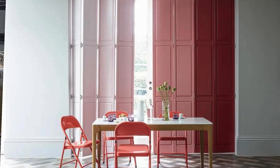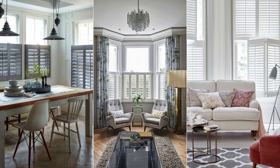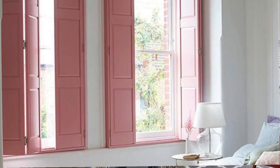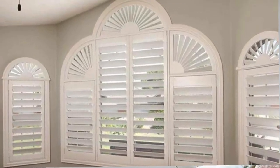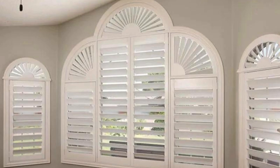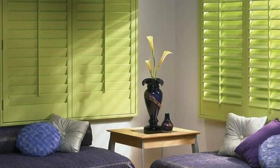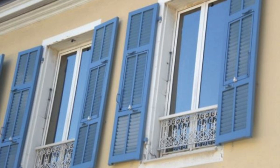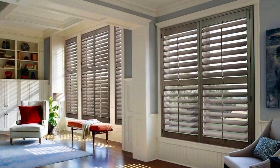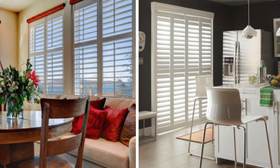In addition to their role in shaping the atmosphere of a space, shutters can be instrumental in preserving historical authenticity in architectural restoration projects. Their presence can evoke a sense of nostalgia, recalling a bygone era and contributing to the preservation of a building's heritage. The durability of high-quality shutters also ensures longevity, making them an investment that withstands the test of time and changing design trends. As environmental consciousness grows, shutters made from sustainable materials offer an eco-friendly choice, aligning with a broader commitment to responsible living.